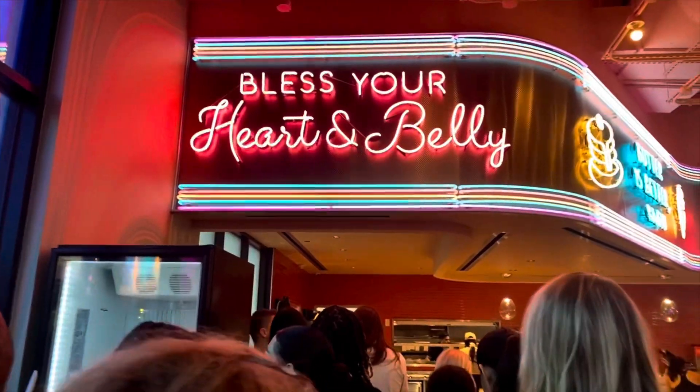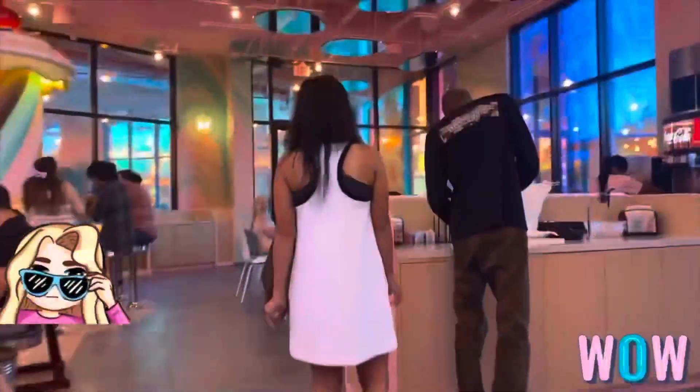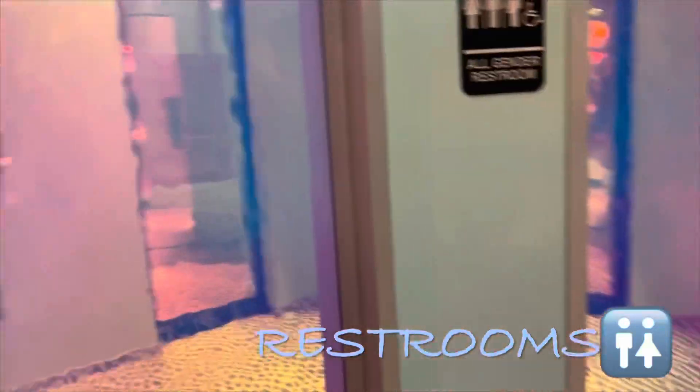So Buttermilk Baby is a new chicken sandwich, chicken tender kind of restaurant. They also have shakes. The bathrooms, guys, they are so adorable. I really liked how unique this bathroom was — like, you can take so many selfies in here.